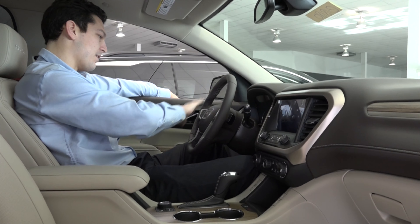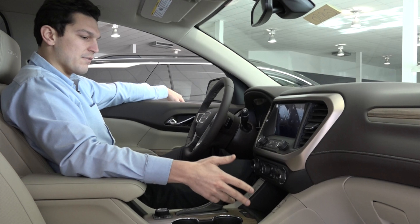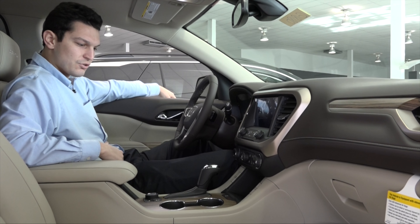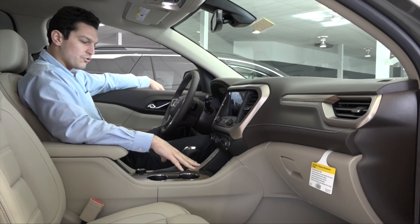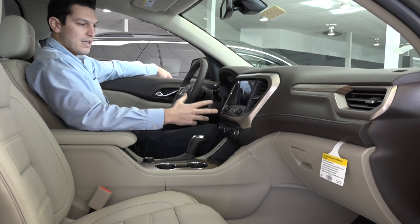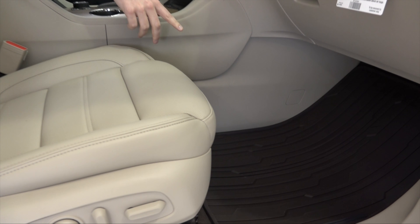We'll start out with this nice leather steering wheel — it's got available heated steering. You also have heated and cooled seats as well. You have plenty of storage and USB ports. You have this very nice wood trim with chrome accents and an infotainment system. Also, you get these custom-made floor mats.